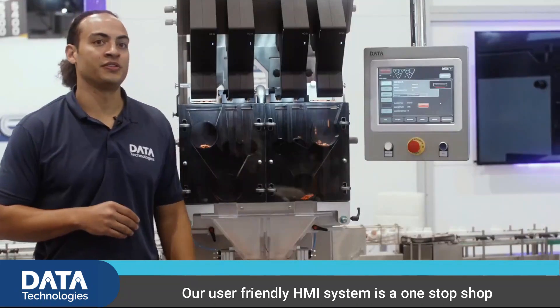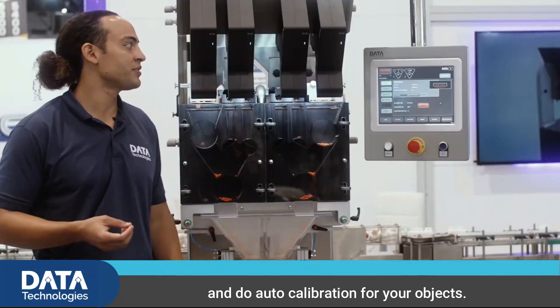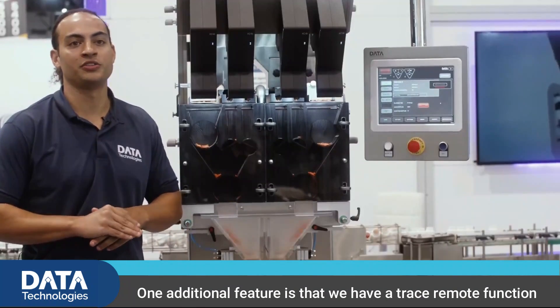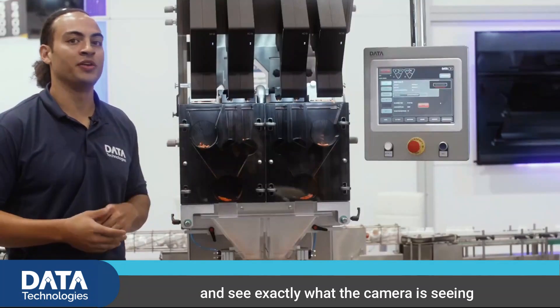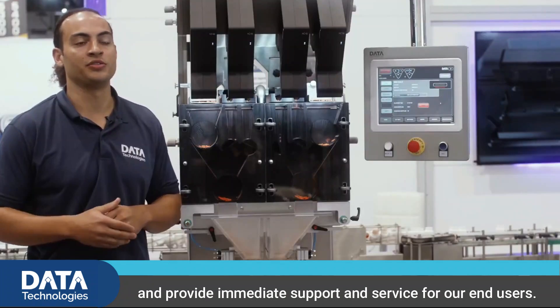Our user-friendly HMI system is a one-stop shop. You can do auto calibration for your objects. One additional feature is that we have a trace remote function so our support technicians can log in remotely and see exactly what the camera is seeing and provide immediate support and service for our end users.